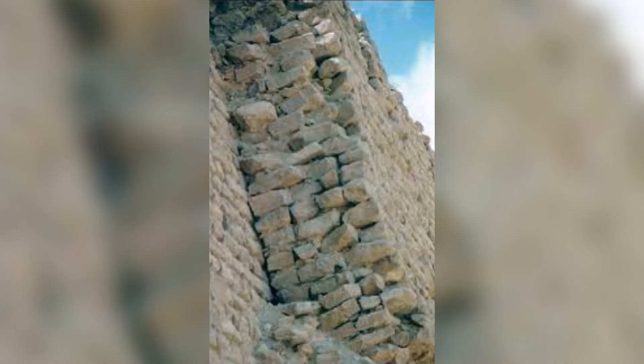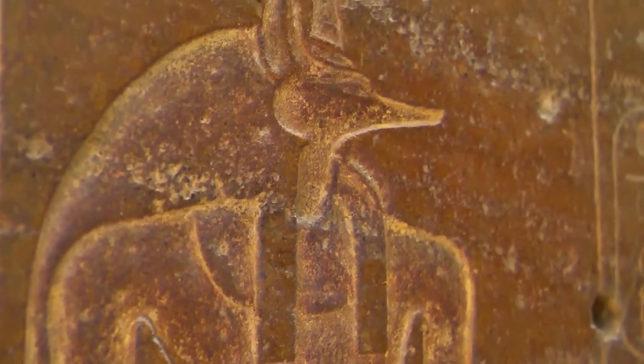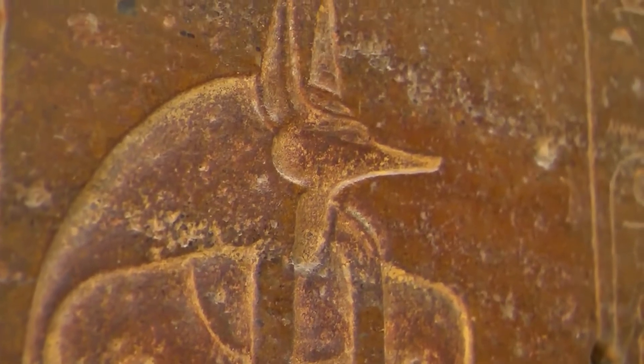The outer casing stones, made of Tura limestone, were placed with incredible precision, with gaps between stones being less than a millimeter. This precision in construction kept the pyramid stable and protected the inner core from erosion.